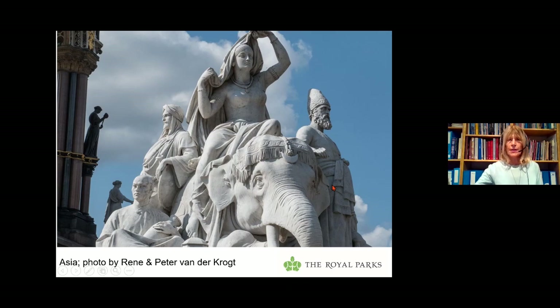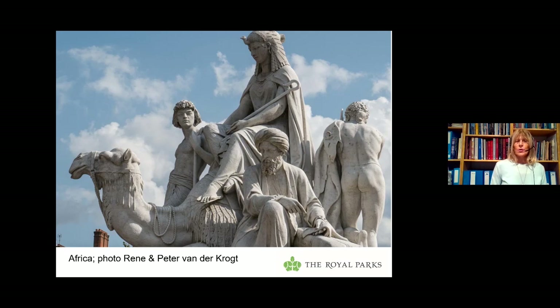Moving to the north-west corner, we have Africa by William Theed, who was Victoria and Albert's favourite British sculptor. Theed wanted his animal to be the lion, but he was told by the executive committee it would be confused with the British lion, so he had to settle for a camel instead. An Egyptian woman is seated on the camel; there's a Nubian youth and an Arab merchant. With his back to us is an African figure who has chains around his ankles, but they have been loosed — symbolising the end of slavery. Prince Albert was the president of the Society for the Extinction of Slavery and fought for the abolition of slavery beyond the British Empire.